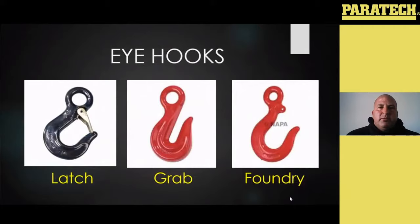All of that talks about how the hooks are manufactured and how they're going to come assembled and hooked to your chain when they come from the manufacturer. Like I said, you can get any style of hook as an eye hook or a clevis hook.